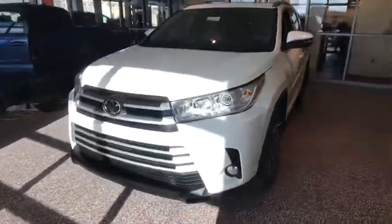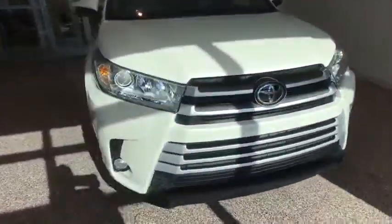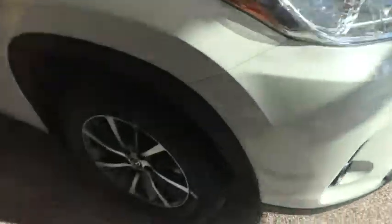Universal garage door opener, CD player, fog lights, electronic stability control, heated front seats, power windows, security system, rear wheels.